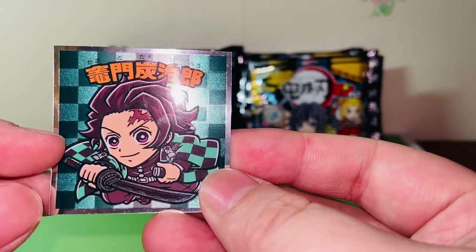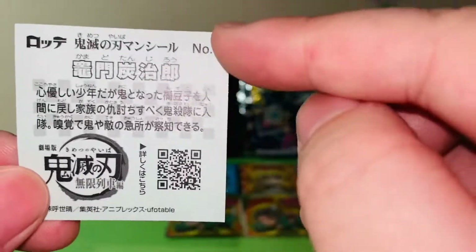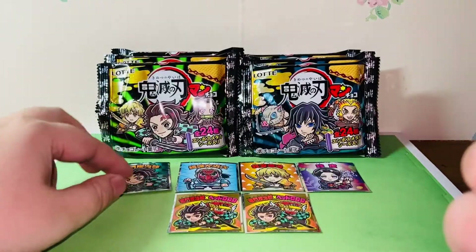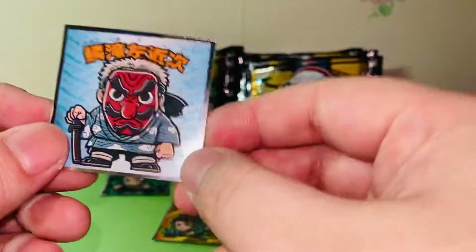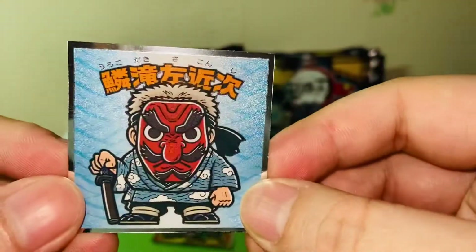Here we have the first one — Tanjiro. The cool thing about this is on the back there's also a bio about Tanjiro, and this is number one of the 24. They're shiny too, which is really cool. I don't usually collect these stickers, but being a Demon Slayer fan I think I will be collecting them. I'm not trying to collect all 24, but I'm happy with what I have.